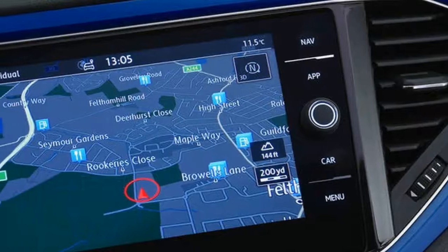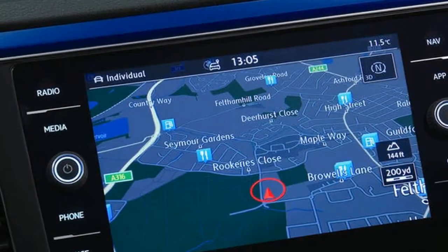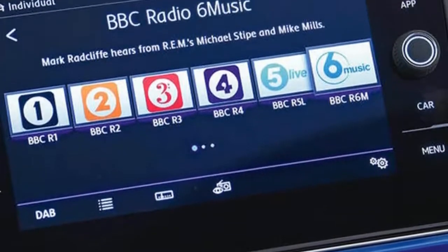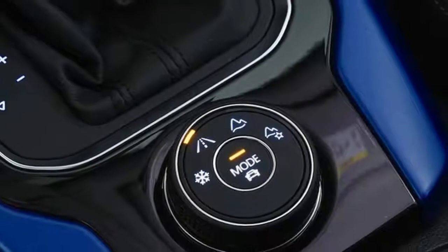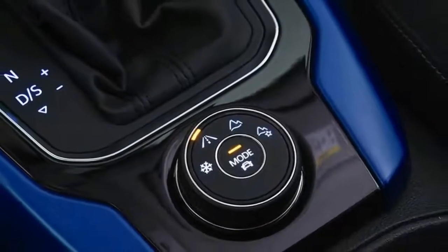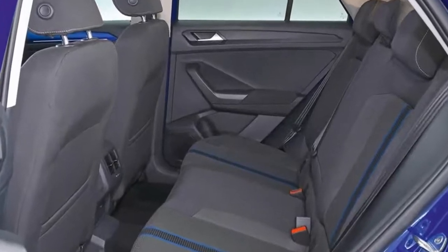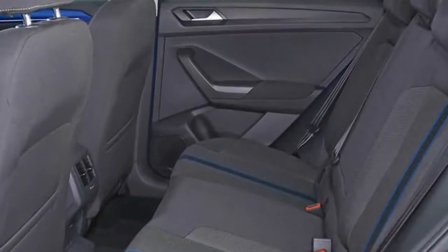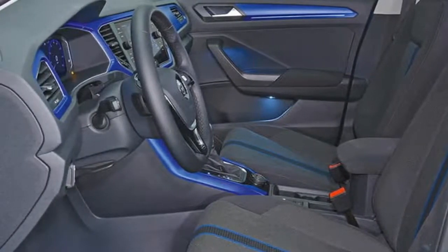We recently met the T-Roc 1.0 TSI that provides an answer to the more mainstream end of the class. Today, it's the significantly more potent T-Roc 2.0 TSI that gets our attention. This most powerful T-Roc falls into the small but increasingly significant hot crossover sub-segment, where cooking variants of the Mini Countryman and Mercedes-Benz GLA live.